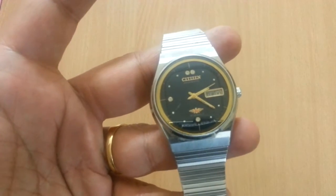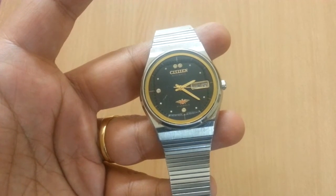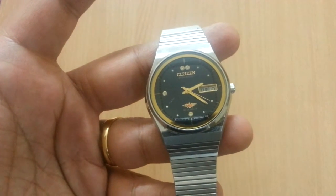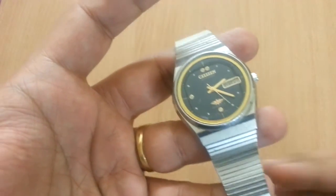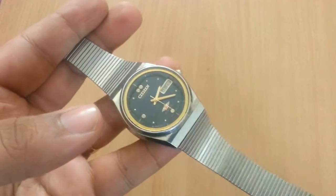This is a Citizen 21 Jewels Eagles watch, as I have been told by my dad. I searched online and it is now retailing for around 100 pounds on the eBay UK website.